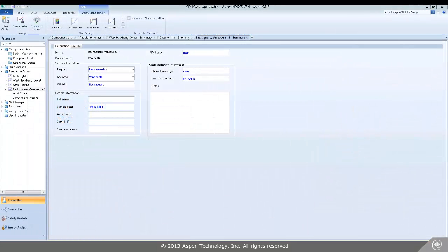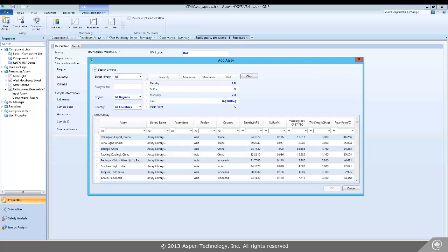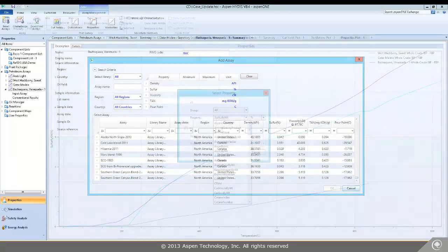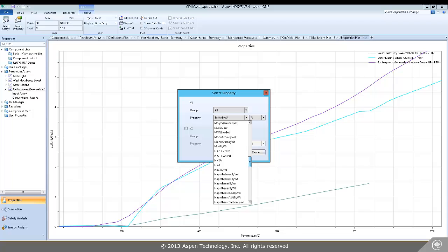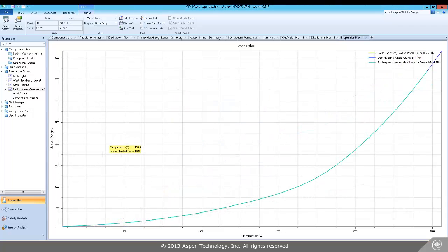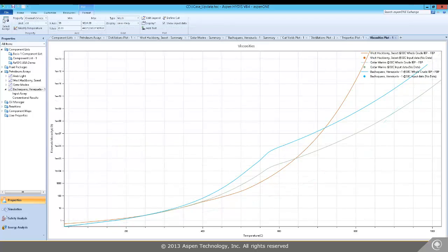Aspen assay management, integrated into the HYSYS application, makes it easy to import your own assay data and gives you access to over 600 assays worldwide. The assay characterization gives a comprehensive set of crude properties to be propagated throughout all of your refinery models for accurate results, especially when analyzing heavy crudes.